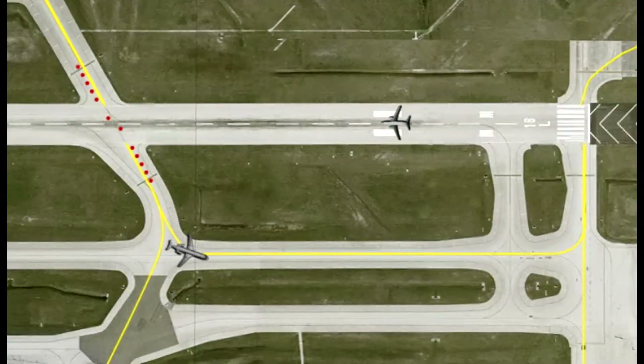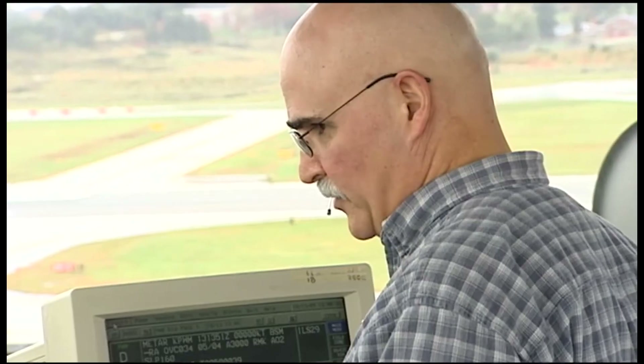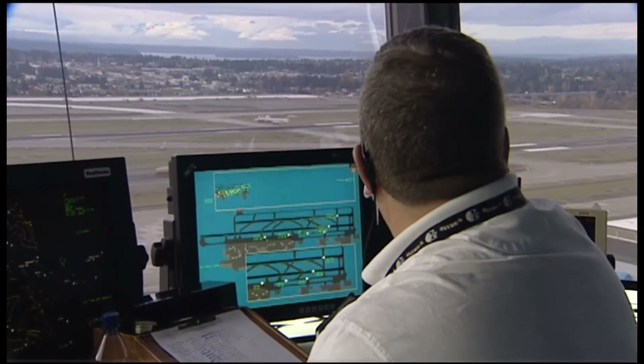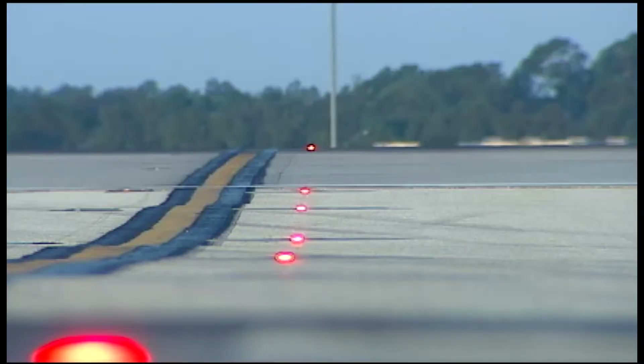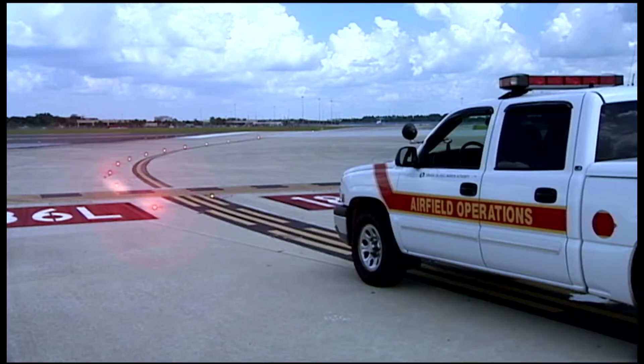RELs go off just prior to the aircraft reaching the taxiway intersection. This allows air traffic controllers to use anticipated separation and keep the normal flow of traffic moving on the airport surface. Pilots must stop at the runway hold line and remain stopped when the RELs are on. You should remain clear of the runway any time the RELs are illuminated.